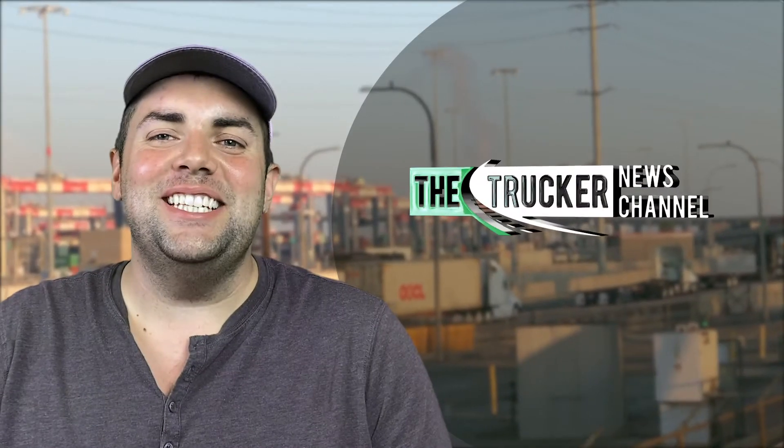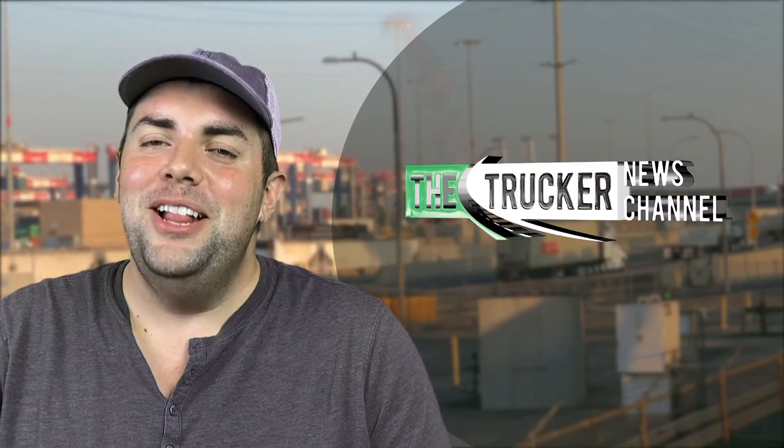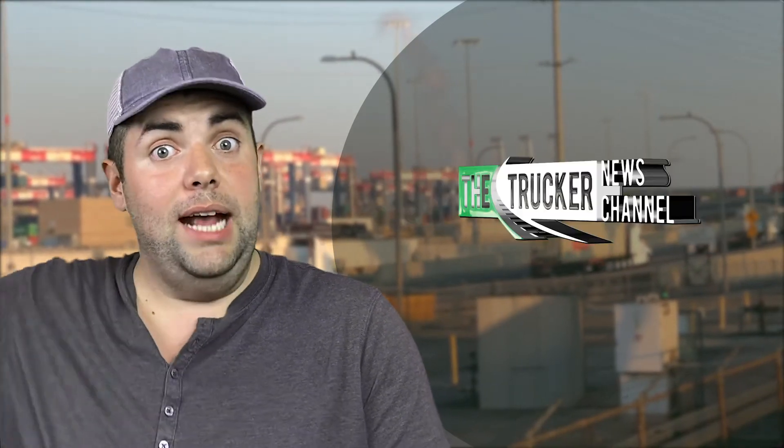That's it for this edition. If you're watching on YouTube, make sure to click that little red subscribe button below. You can also go to TheTrucker.com for all the latest news stories just for truckers. On behalf of everyone here at the Trucker News Channel, thanks for watching and we'll see you next time. Bye!